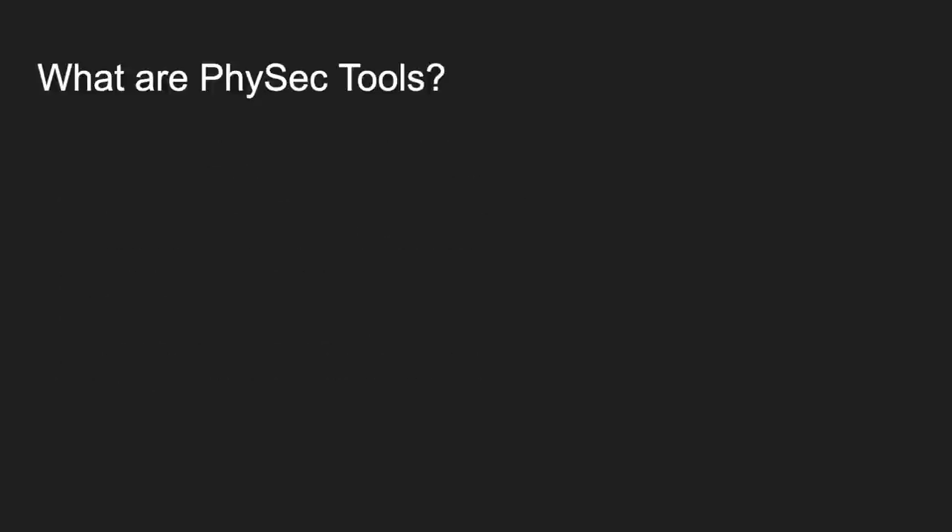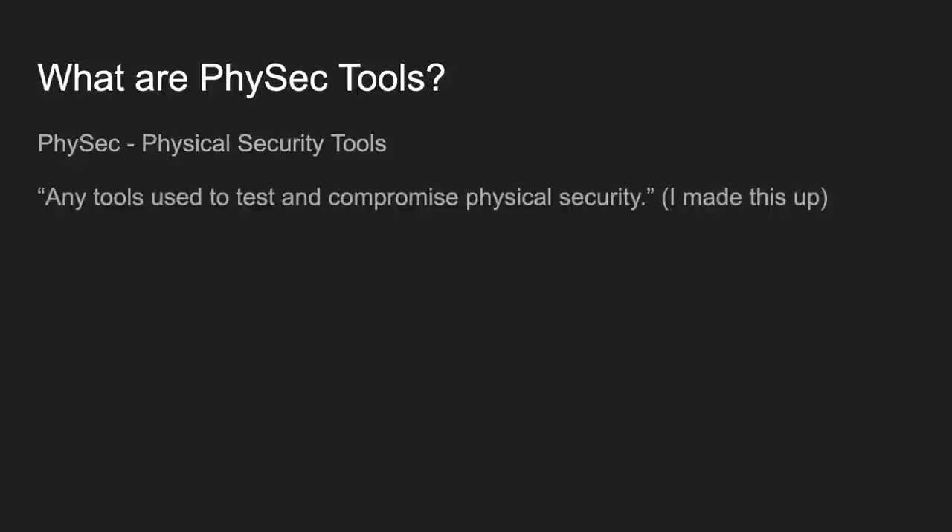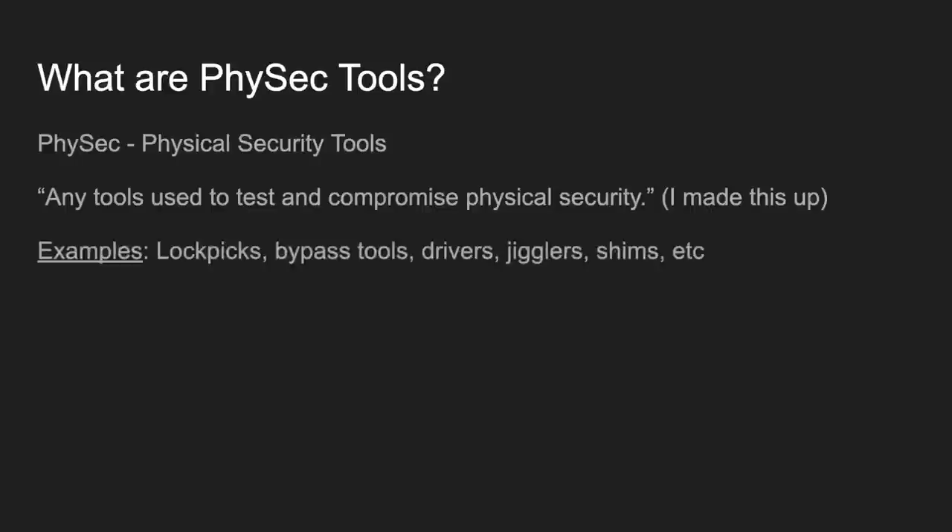So what are PhysSec tools? When I say PhysSec, I mean physical security. I mostly say that because I don't want to say 'physical security tools' a million times in this presentation. Any tools that are used to test and/or compromise physical security — I made up this definition, but that's the basic gist. Examples include lockpicks, bypass tools, drivers, jigglers, shims, et cetera.